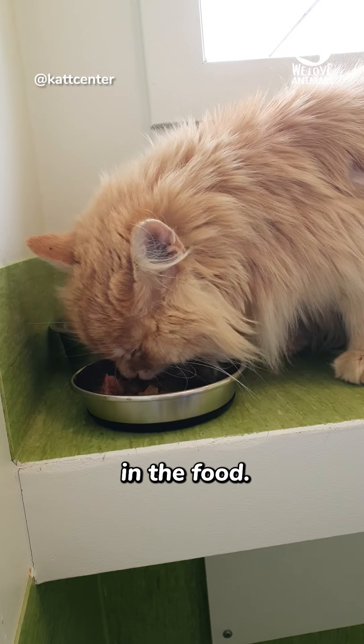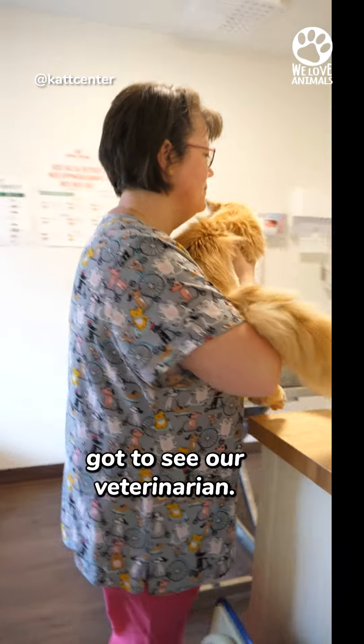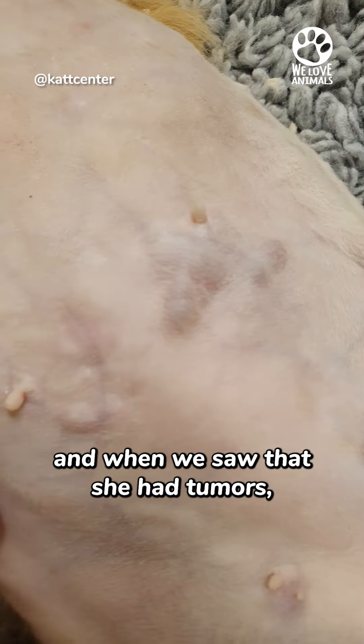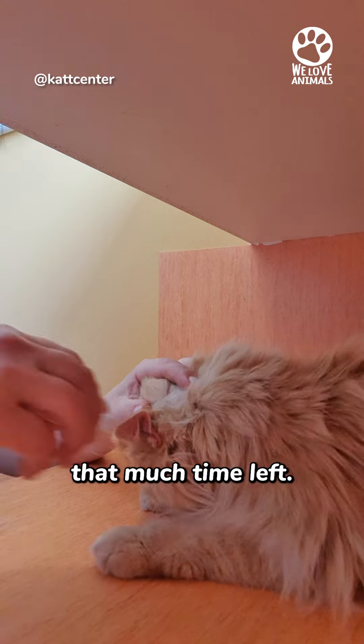She was very interested in the food — she was very hungry. The next day she got to see our veterinarian, and when we saw that she had tumors, then you're thinking that she might not have that much time left.